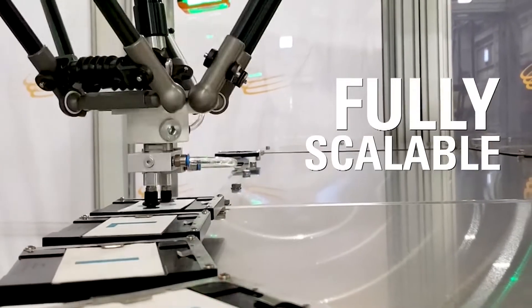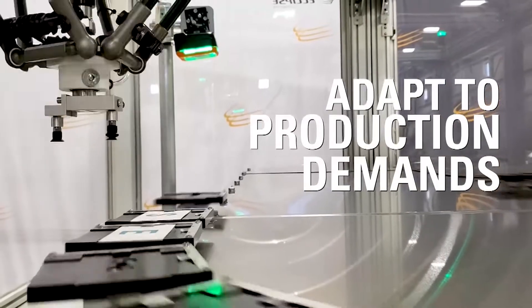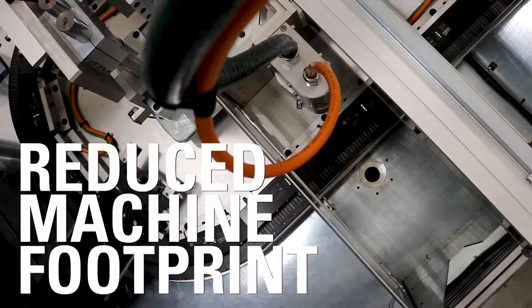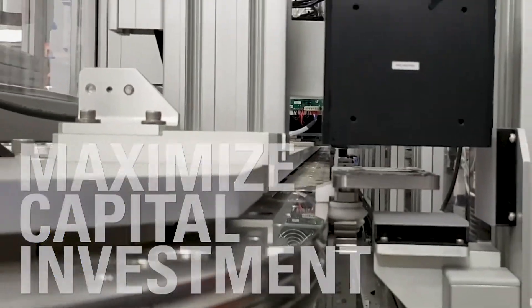Our systems are fully scalable and can adapt to factory layouts and production demands. We can help you design a modular system with a reduced machine footprint that can be easily redeployed to help maximize your capital investment.